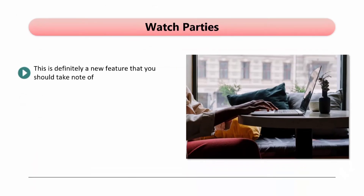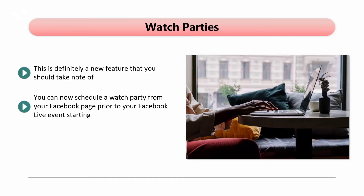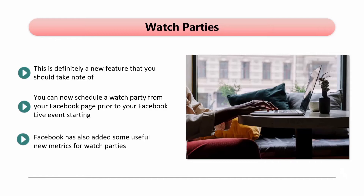Watch Parties. This is definitely a new feature that you should take note of. People usually like to watch a video together with family and friends, and now you can use this feature for your Facebook Live events. Studies by Facebook have shown that when people watch a video with family and friends, they are likely to leave a comment by up to 8 times more than they would if they were watching a Facebook video alone. You can now schedule a watch party from your Facebook page prior to your Facebook Live event starting. An announcement post is generated when you use this feature, and your audience can opt in to receive a notification about when your party starts. Facebook has also added some useful new metrics for watch parties, including minutes viewed and a unique 60-second views metric — this reveals the number of unique viewers that have watched a minimum of 60 seconds of the watch party.